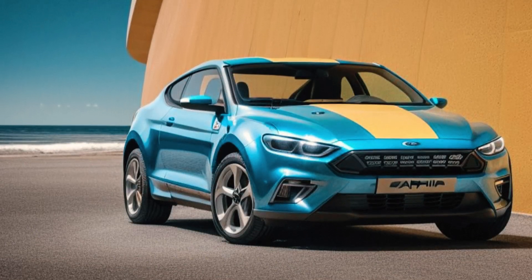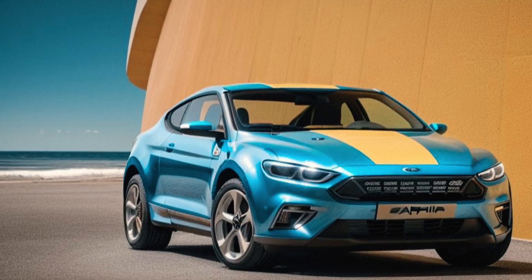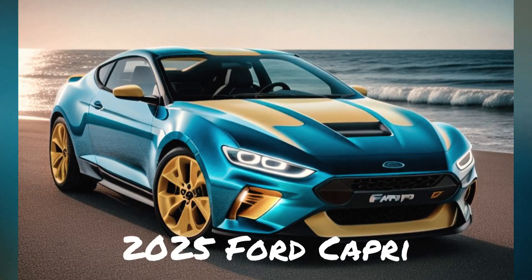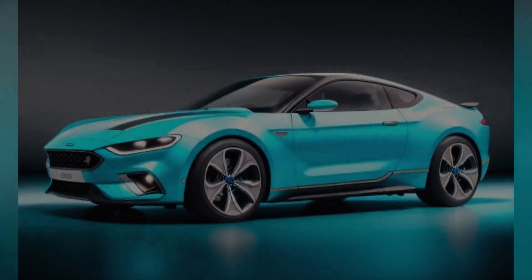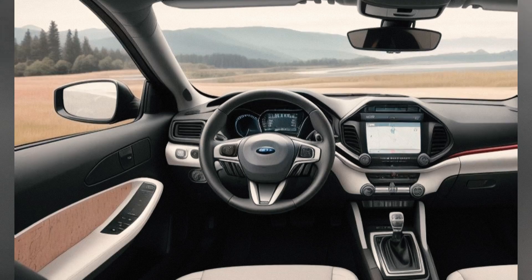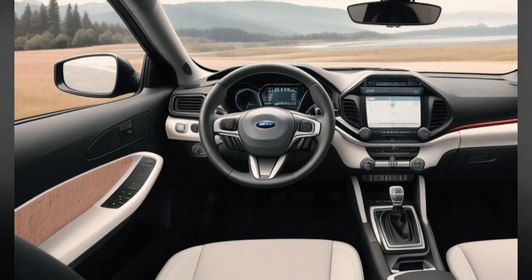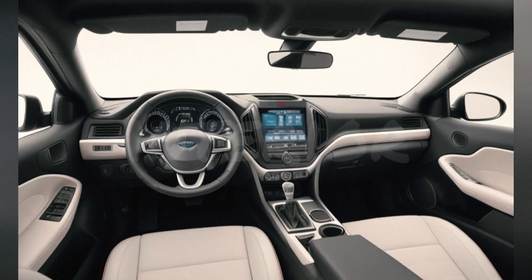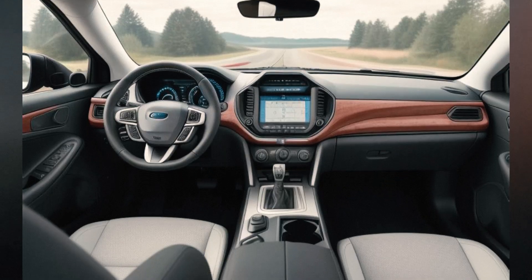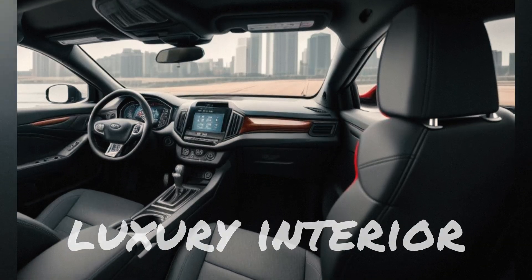BMW M4: The M4 is known for its muscular and athletic appearance, with a prominent kidney grille, flared wheel arches, and aerodynamic refinements. Inside, the M4 offers a luxurious cabin with advanced technology, including a fully digital instrument cluster, high-resolution displays, and premium finishes. The M4's design emphasizes both performance and comfort.